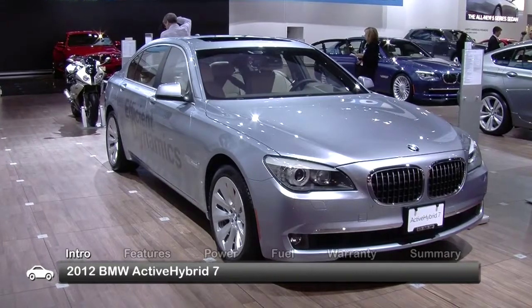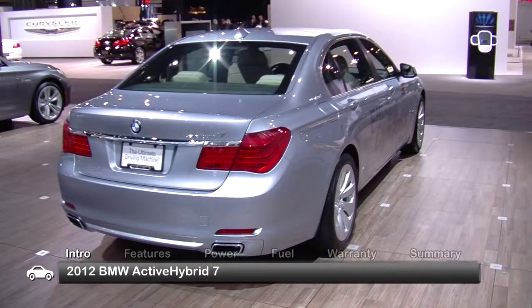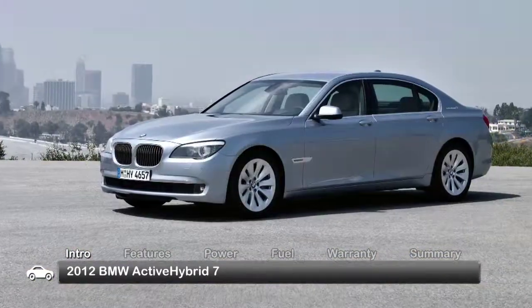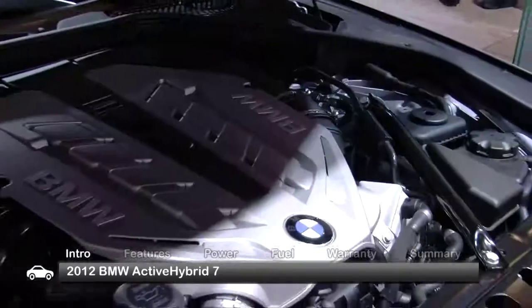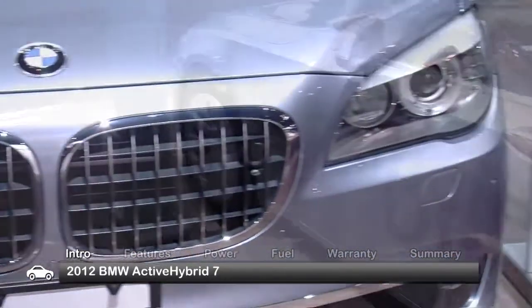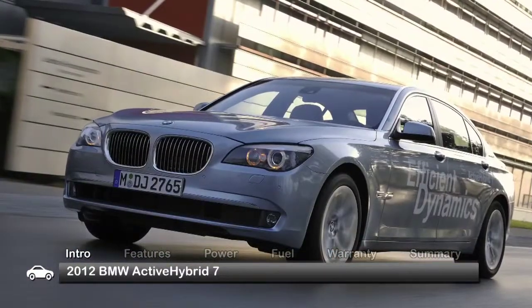Calling the 2012 BMW Active Hybrid 7 a fuel-efficient version of the brand's flagship 7-series luxury sedan understates just how different it really is. With 55 more horsepower than its conventional sibling, this muscle-bound hybrid amazingly goes from 0 to 60 in a mere 4.7 seconds.